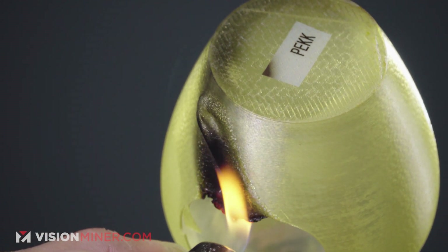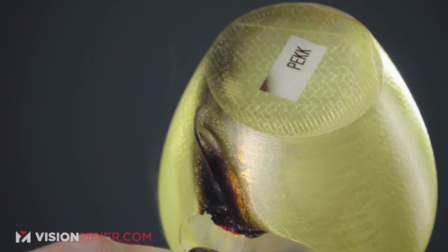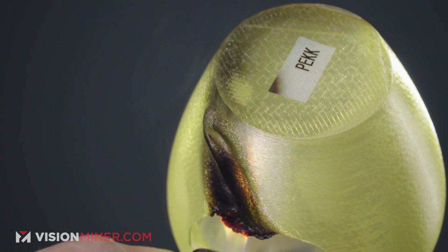You can see the part sort of starts to burn, but not really. Now it's just turning into a glowing hunk of carbon.